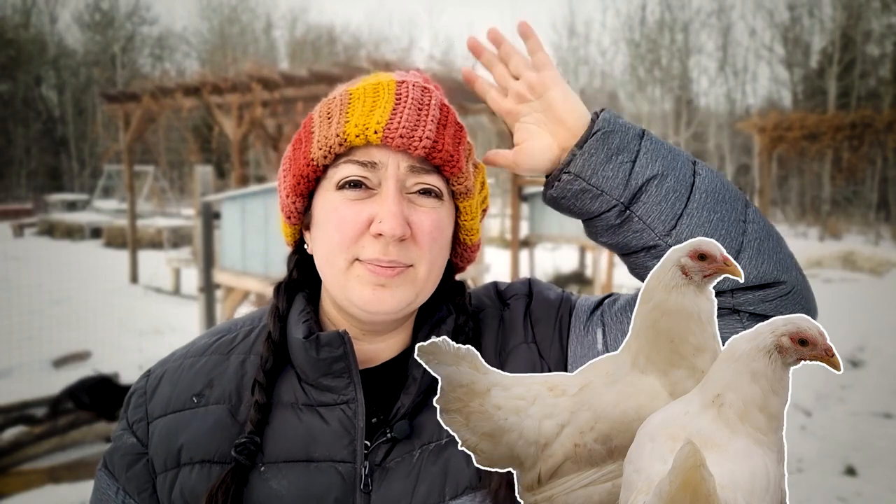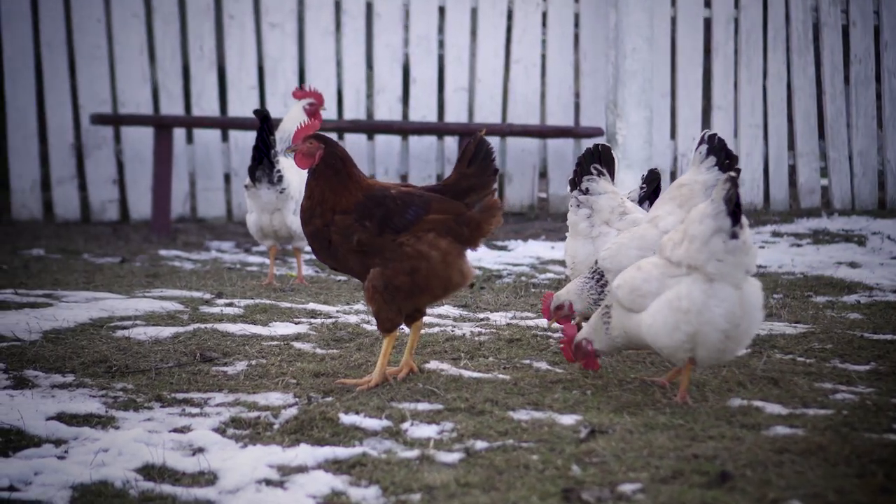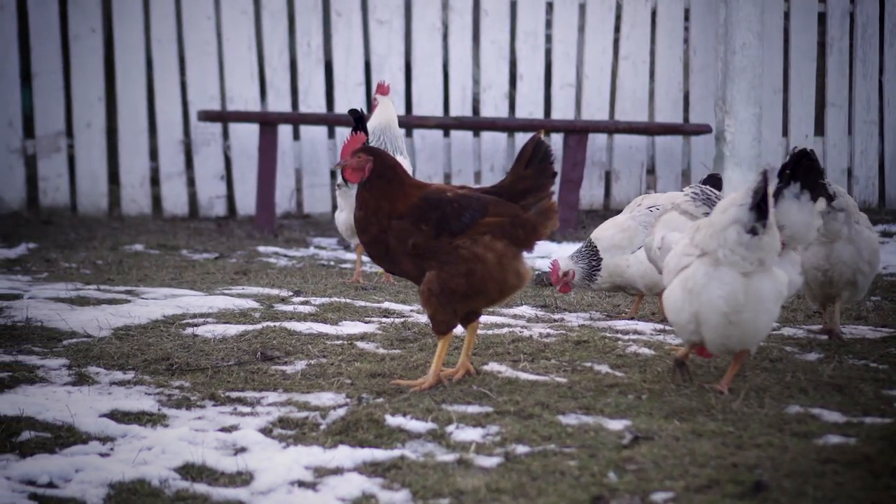In our experience, the birds that have worked the best for us are the ones with smaller combs and wattles, as well as ones with clean shanks, meaning they don't have any feathers on their legs. This doesn't mean that birds with larger combs or feathers on their legs won't work for you. There are definitely people who have breeds like Brahmas or Sussex and they work really well for them. I'm just speaking from our experience of what we've had the best success with.